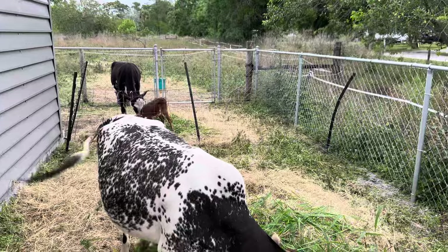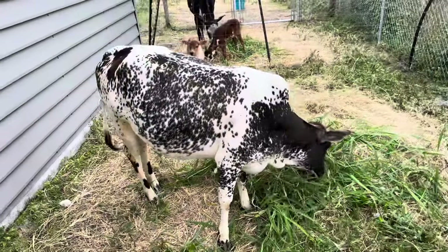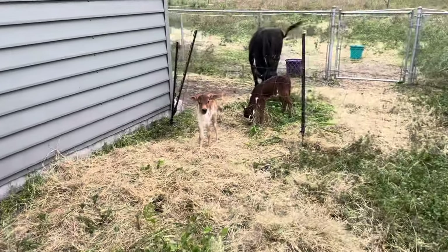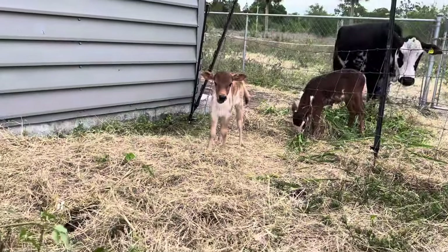I'm out here with our miniature Zebu cows. This is my little cow, Vogel Farms' Uma Pepsi. That's her little baby, a little heifer calf. She's about a week old. She's so cute.